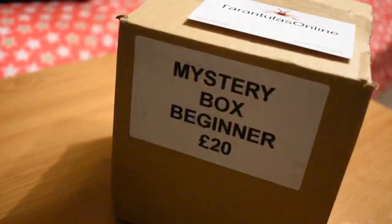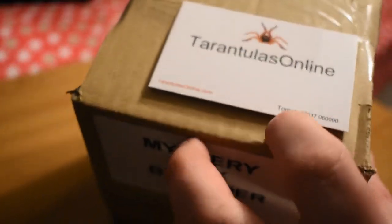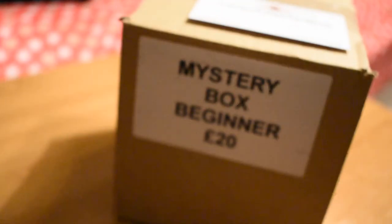Hey, what's going on guys, welcome back. We've got another mystery box — I bought this one from the Southern Invert Show, actually won it in the raffle. It's a £20 beginner box.